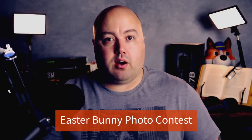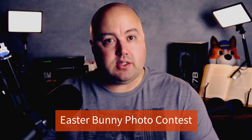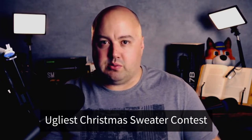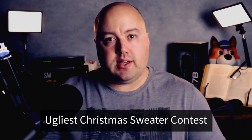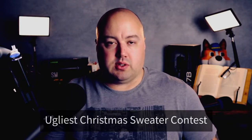Let's look at some holiday contest ideas for customers. Number five are Easter bunny photo contests. You could ask your audience to submit creative photos of themselves with the Easter bunny. You can reward the best photo with a bumper hamper of Easter chocolate and goodies. Number six is the ugliest Christmas sweater contest. We've all got an ugly Christmas sweater in the back of our closets, so get your fans to dig them out and showcase them in a festive photo contest. You could reward the ugliest submission with a super stylish Christmas sweater, or a bundle of that year's top Christmas gifts.